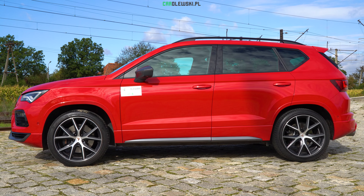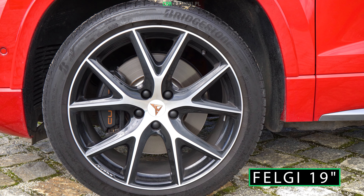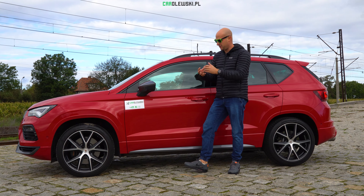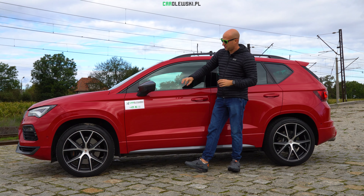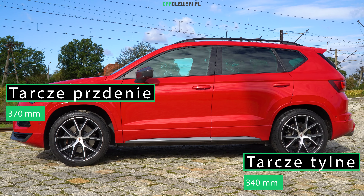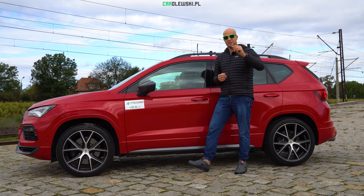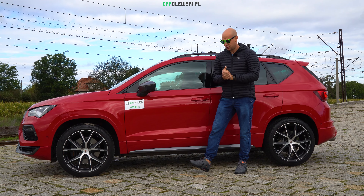W Kuprze macie kilka ciekawych smaczków. Po pierwsze felgi 19 cali – mamy napis Cupra, mamy charakterystyczny wzór dla marki, a także dla mnie idealną kolorystykę, pasującą właśnie z tym lakierem. Pod felgami schowane są hamulce – zacisk hamulcowy z napisem Cupra, a także tarcze przednie o średnicy 370 mm. Macie jeszcze w opcji tarcze dwuczęściowe i zaciski Brembo – tamte polecam, miałem w innej Kuprze Atece i było bardziej skutecznie, tym bardziej przy wyższych prędkościach.